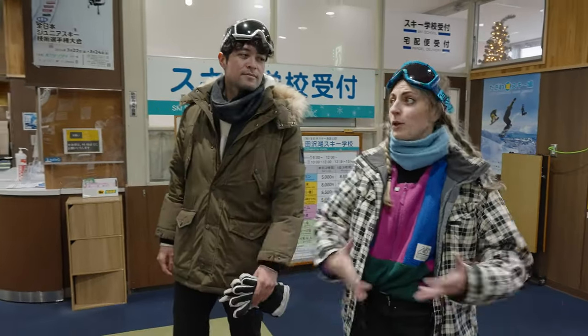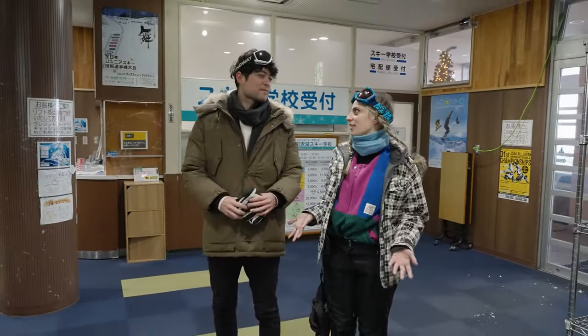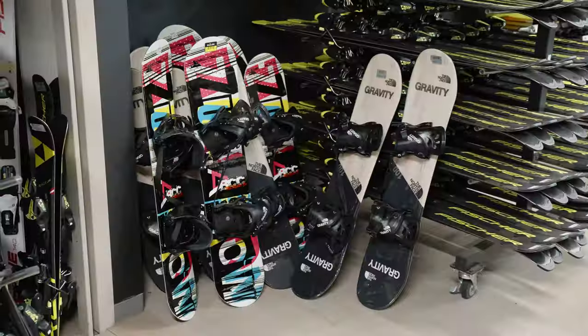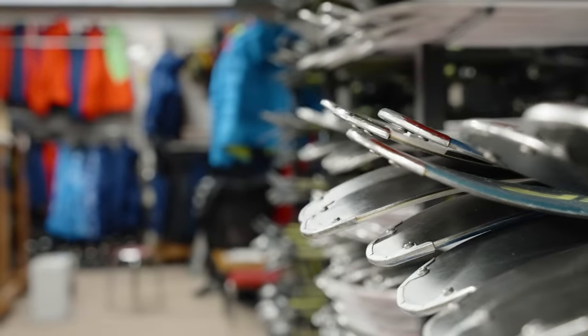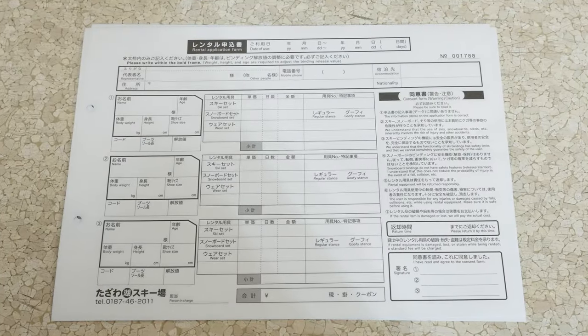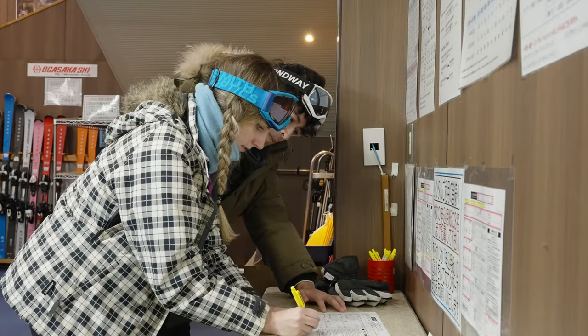At ski resorts here in Japan, you'll find main buildings where they have all sorts of things, including rental gear. We've got ski poles, snowboards, and boots. When you fill out the rental form, they'll ask for your height, shoe size, and other details — and you can sign up to three people on one form. The forms actually had English on there, so that's a great start. Very English-friendly.